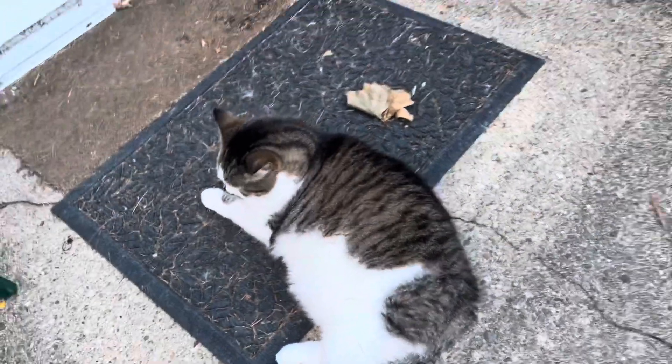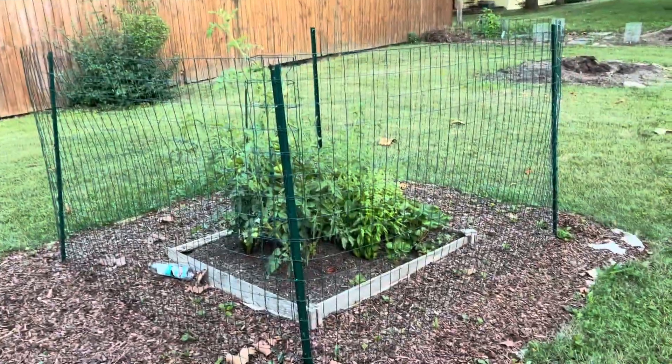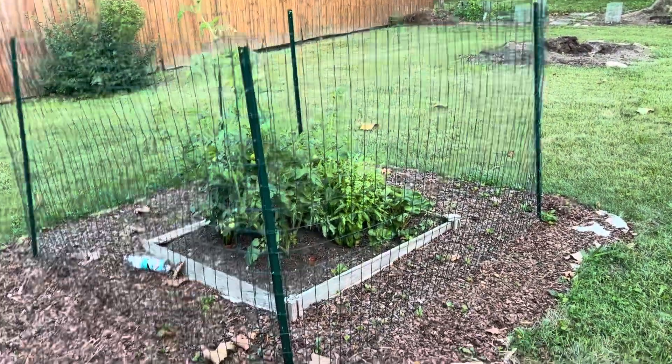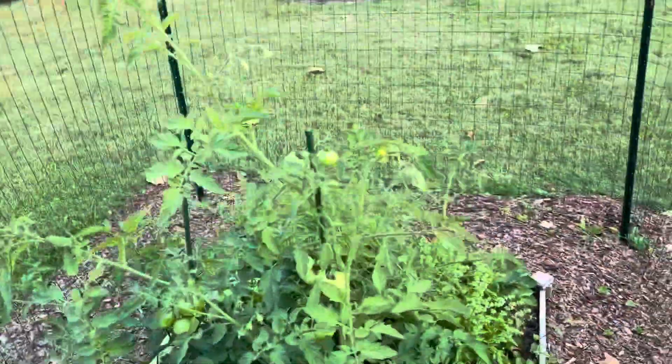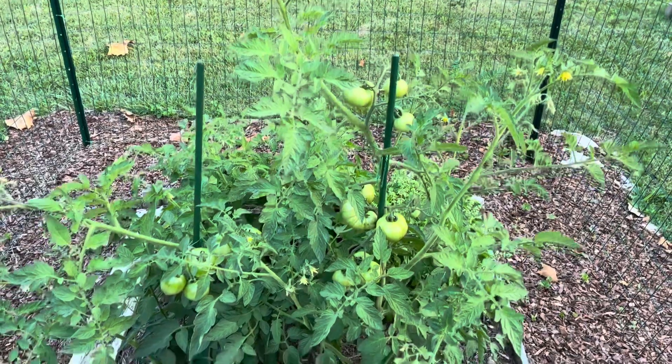I'm excited — this year is the first time he's planted tomatoes, and he put a fence around them because of deer. Fingers crossed they're not going to get to them this year. Looks like it's going to be good — I'm so excited for tomatoes!